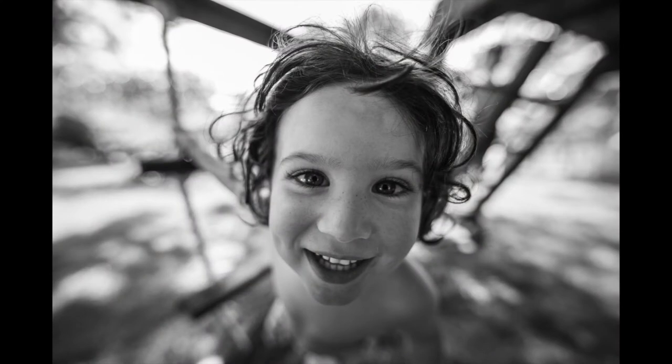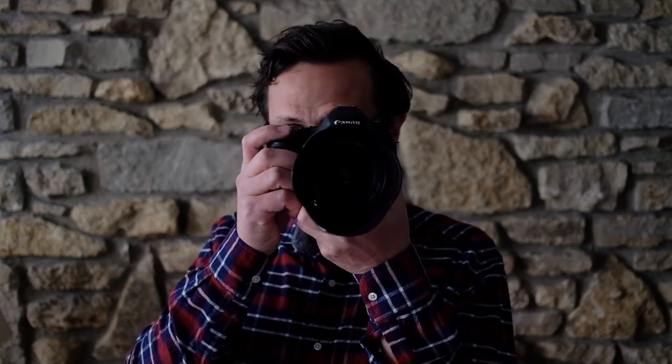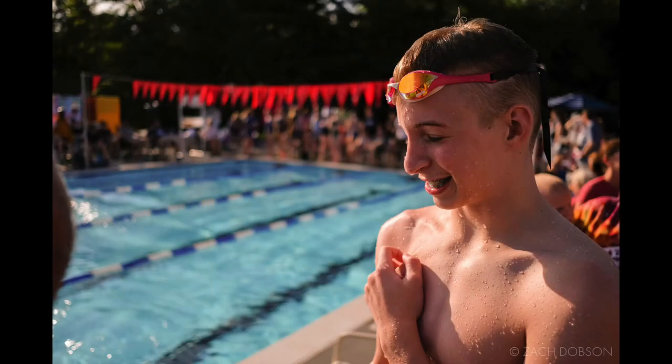A lot of kids are used to posing for pictures, and when you have your camera up they'll be smiling, just looking at you waiting for you to take a picture. What I like to do is frame that photo and then if they keep looking at me, I'll hold steady and look away like I'm looking at something, or ask them a question to draw their attention away from the camera.